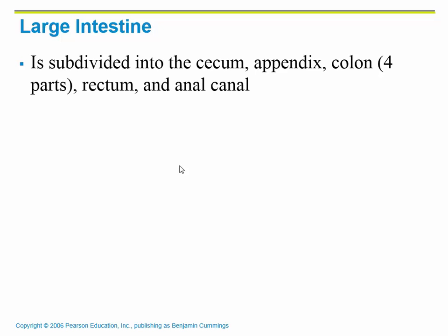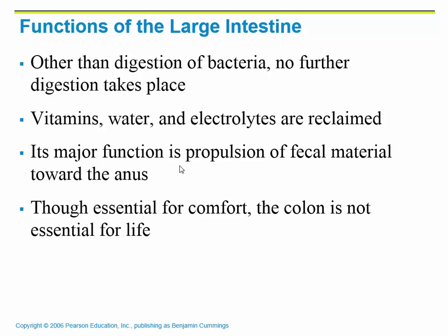We have four parts to the colon — your large intestine is almost all colon. There is the ascending colon, which goes up the right side of the body; the transverse colon, which goes across through the middle above the small intestines; the descending colon, going down on the left side; then the sigmoid colon; and finally it goes into the rectum and the anal canal, where feces will be removed.